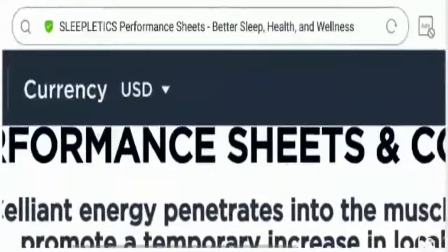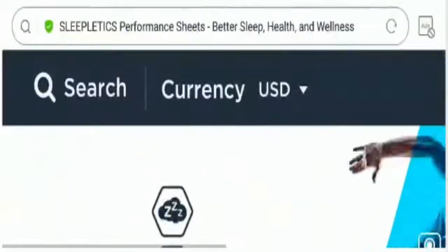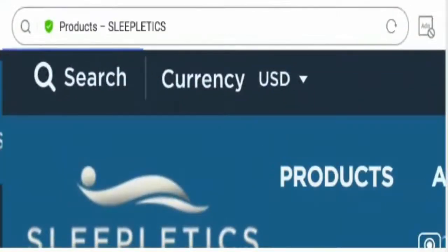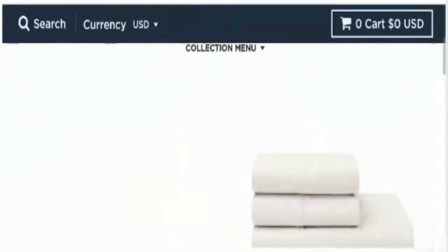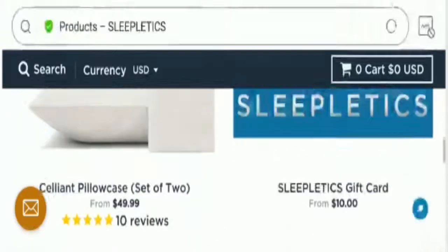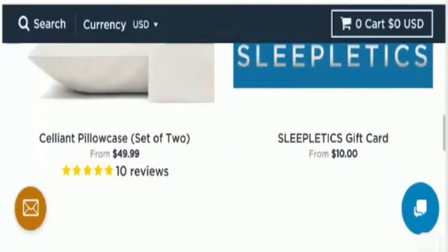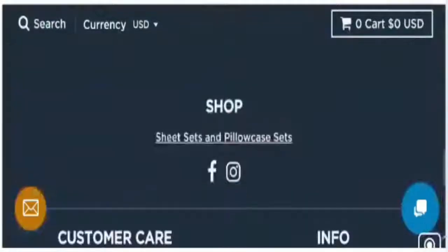This is the home page of the Sleepletics website. As you can see, it is interconnected with the Salient website as well. It is an online shopping store based in the United States that deals with multiple comforter bed sheets, including the Salient performance comforter, Salient performance sheet set, Salient pillowcase, and Sleepletics gift card.